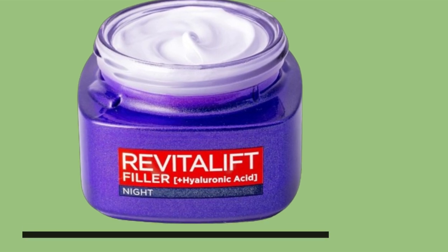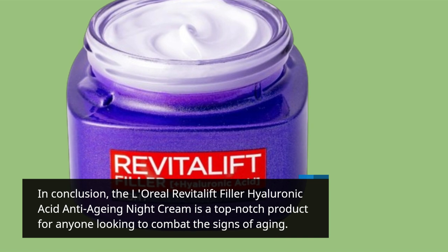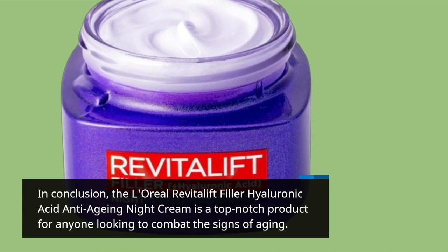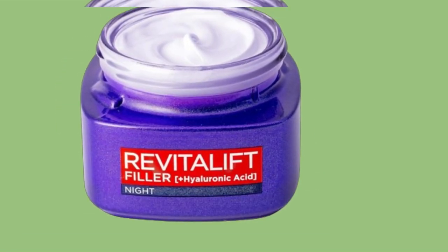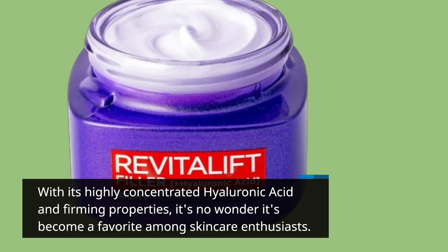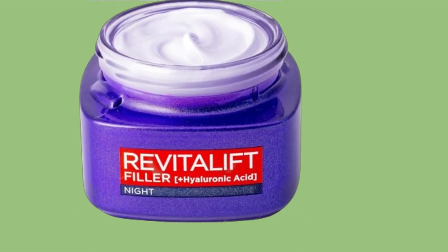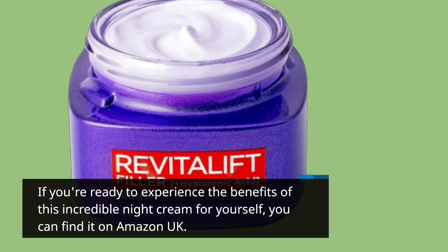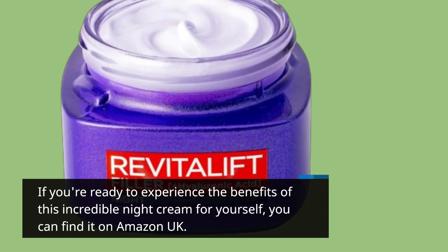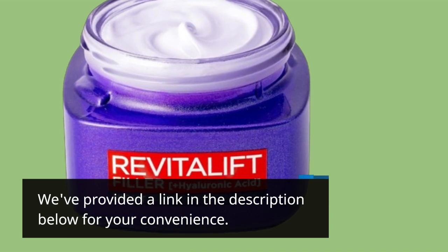In conclusion, the L'Oreal Revitalift Filler Hyaluronic Acid Anti-Aging Night Cream is a top-notch product for anyone looking to combat the signs of aging. With its highly concentrated hyaluronic acid and firming properties, it's no wonder it's become a favorite among skincare enthusiasts. If you're ready to experience the benefits of this incredible night cream for yourself, you can find it on Amazon UK — we've provided a link in the description below for your convenience.